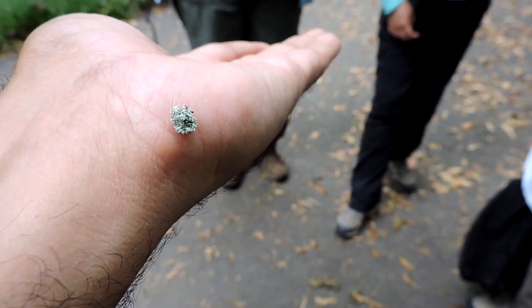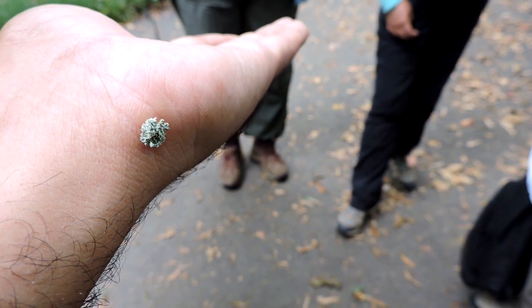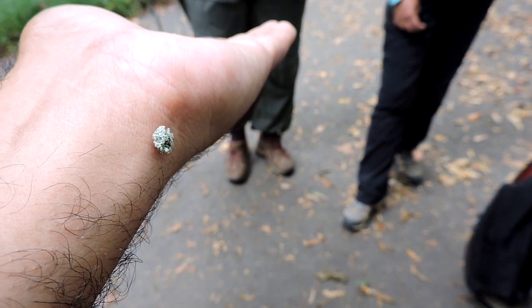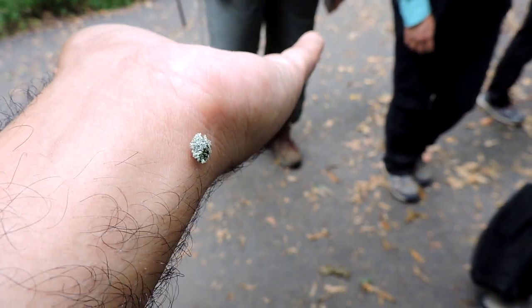So if you ever see a tiny little egg on a stalk, that is a lacewing — it's like a thread with a little dot on the end. They are fantastic for gardens because they're such great little predators and something that deserves to be protected. The debris carrying lacewing, a very neat little animal.